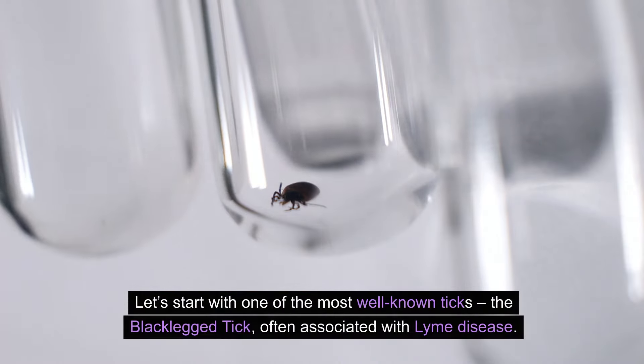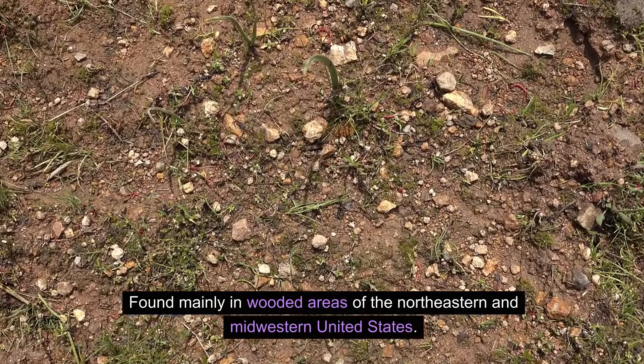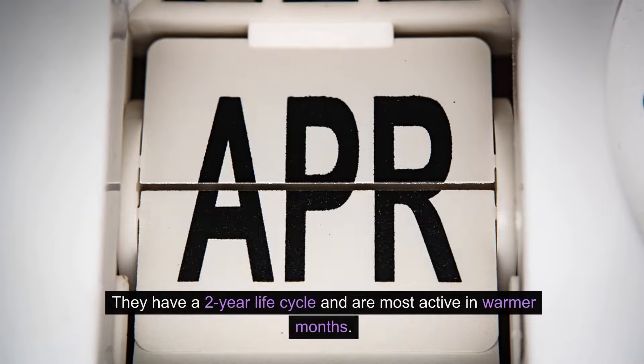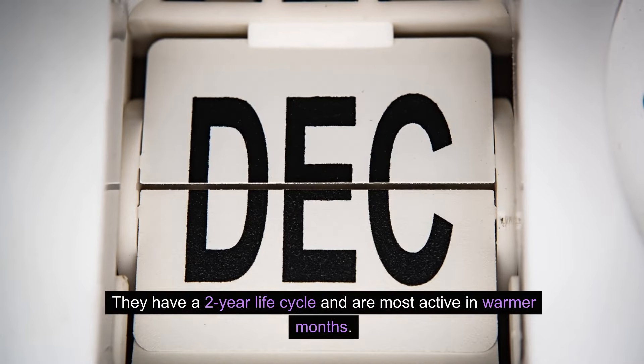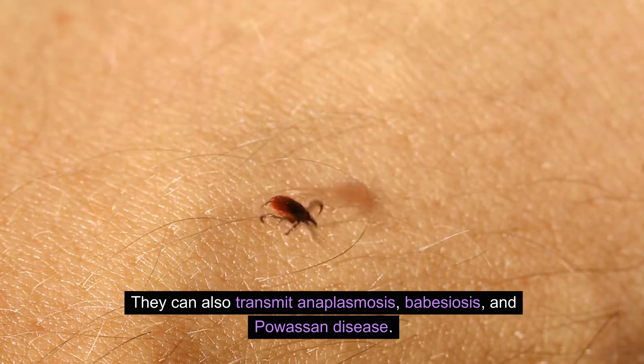Let's start with one of the most well-known ticks: the black-legged tick. Often associated with Lyme disease, it's found mainly in wooded areas of the northeastern and midwestern United States. They have a two-year life cycle and are most active in warmer months. They can also transmit anaplasmosis, babesiosis, and Powassan disease.